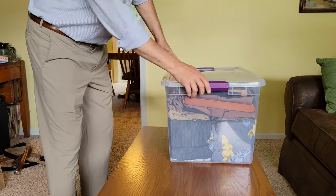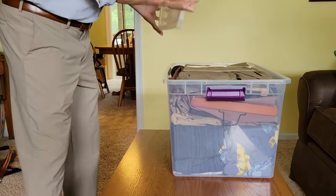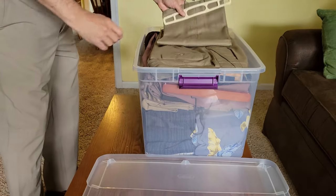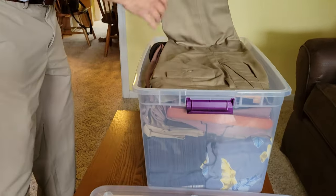I haven't looked in this tote since I packed it at the auction, so I'm going to take out some stuff and show it to you so you can see what we have.